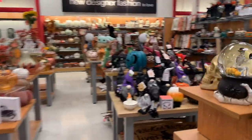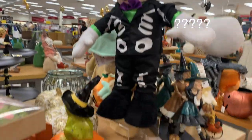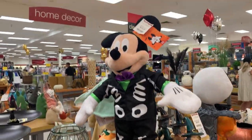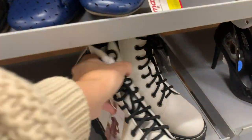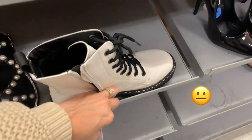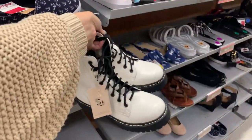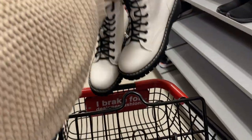Wow wow, excuse me — what is the meaning of this?! What, oh my god. I don't know what it's doing in the clearance section because they're very clearly not clearance items. I am definitely grabbing these and trying them on.